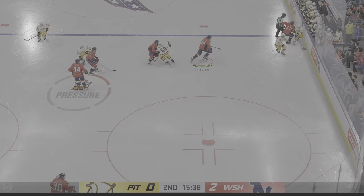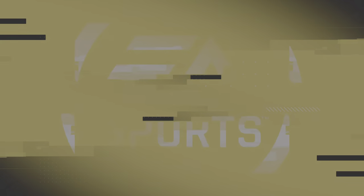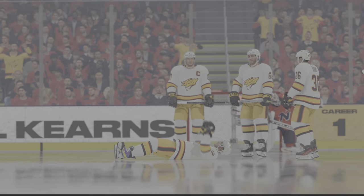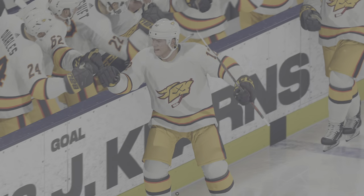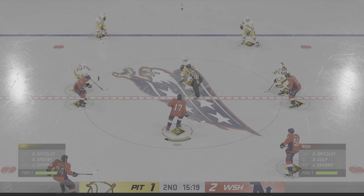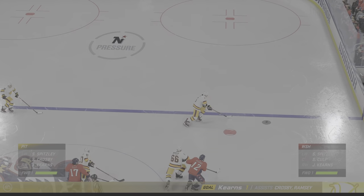How would you assess this game through the first 20 minutes played? The Pirates need to find their legs. What a finish to sweep! Well, the reaction on the bench says it all. This is their fearless leader who provides a ton of energy to this group — the timeliness of the goal, the energy that he brings, encapsulates what he means to this team.